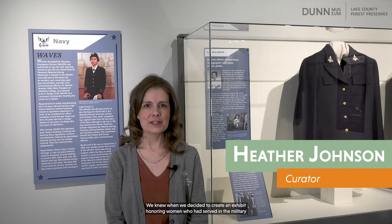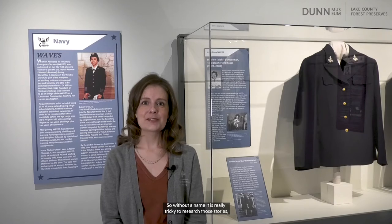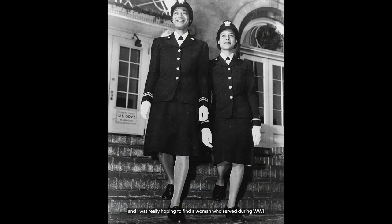We knew when we decided to create an exhibit honoring women who had served in the military that one of the things we wanted to accomplish was highlighting as many specific stories of Lake County women as we could. The artifacts in our collections helped us find many of those stories, but we knew there were others we didn't know about. Without a name it's really tricky to research those stories — you need something to plug into the databases. For instance, I was researching the Navy, and women served during both World War I and World War II. I was really hoping to find a woman who had served during World War I, but was unable to do so.